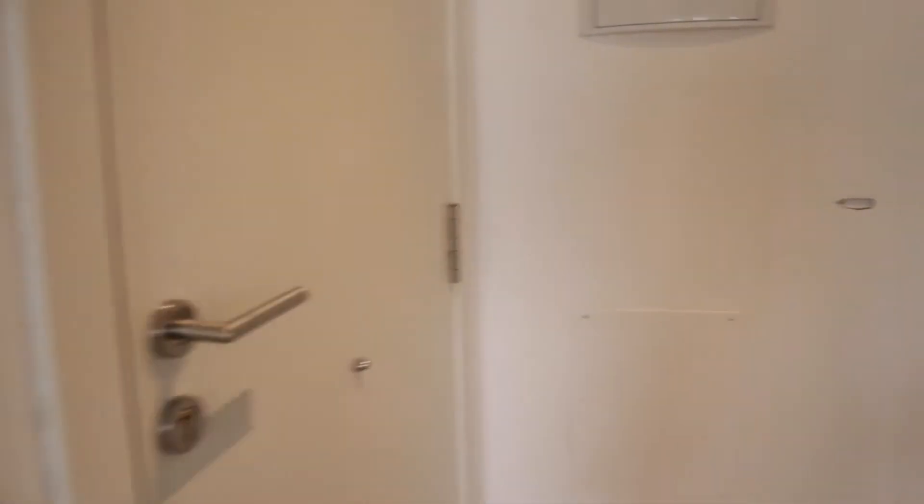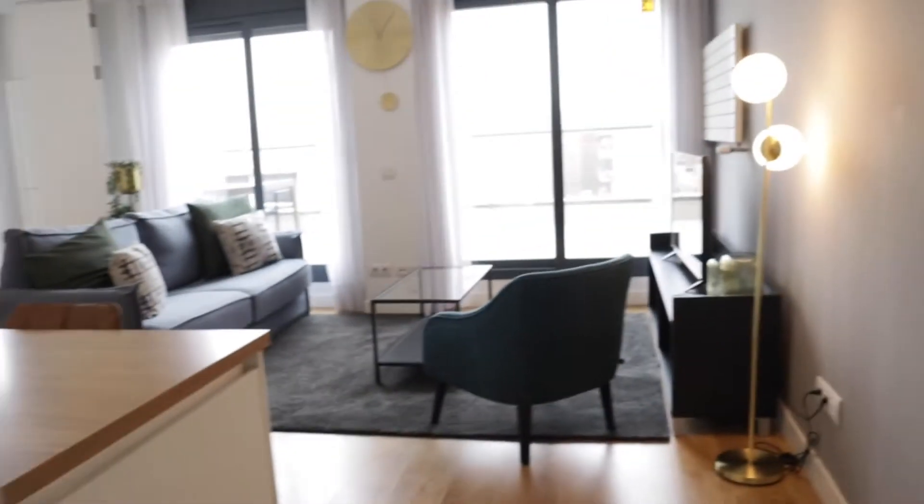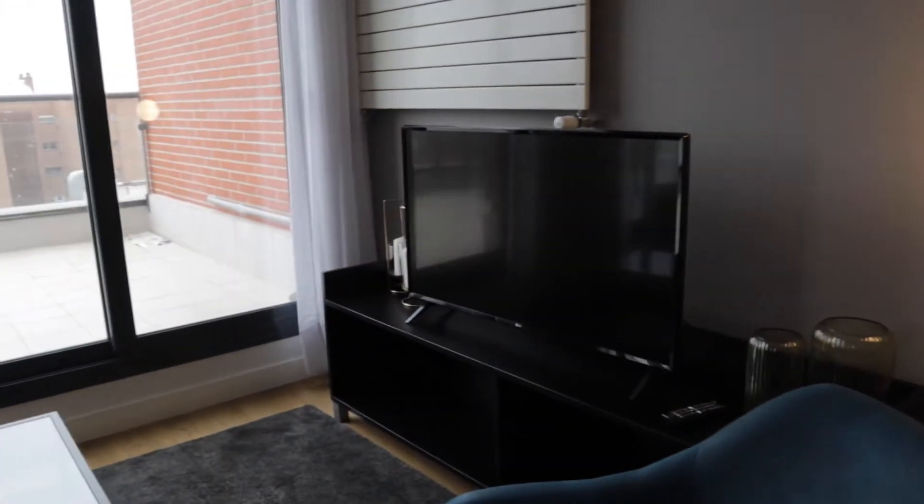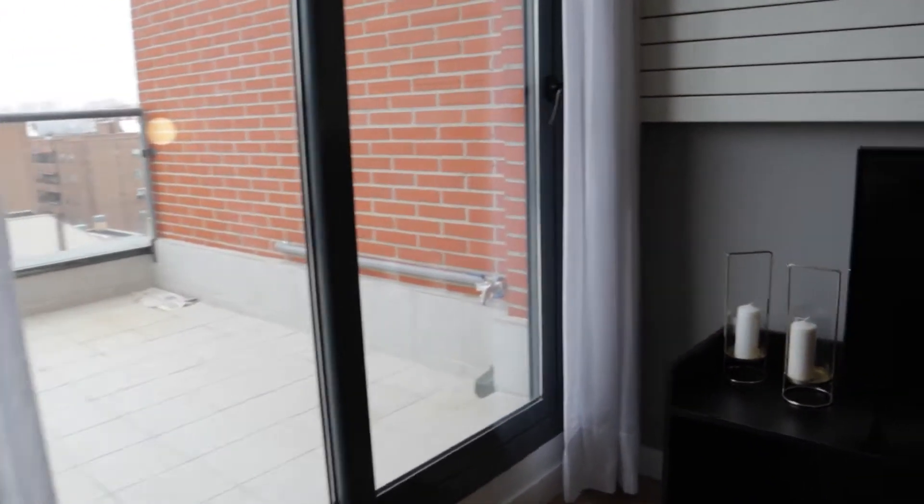That's the entrance door. Just when we enter, we find the living room area here with this sofa in front of the TV, with a really good space.